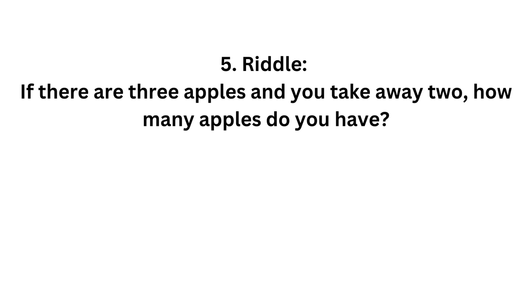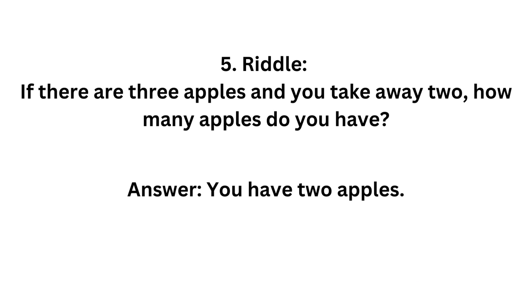If there are 3 apples and you take away 2, how many apples do you have? You have 2 apples.